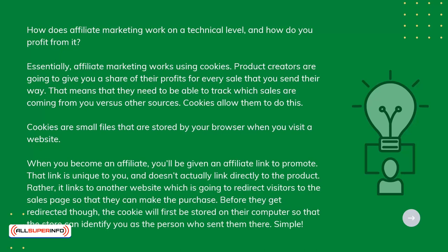Rather, it links to another website which is going to redirect visitors to the sales page so that they can make the purchase. Before you get redirected, though, the cookie will first be stored on their computer so that the store can identify you as the person who sent them there.